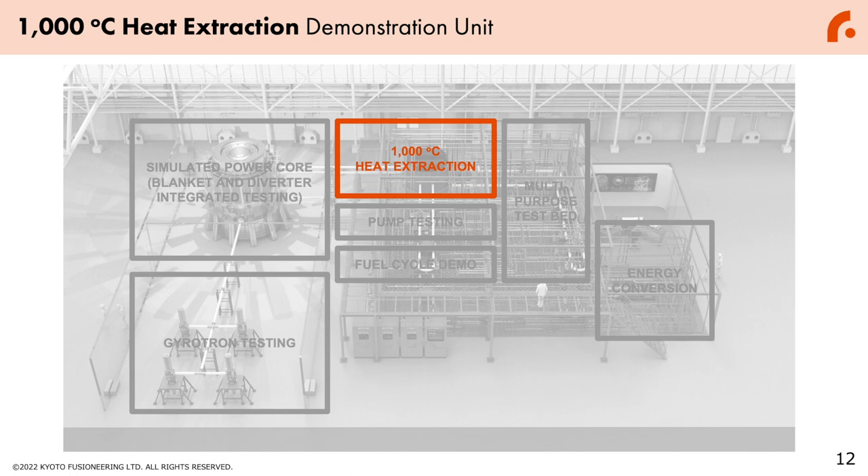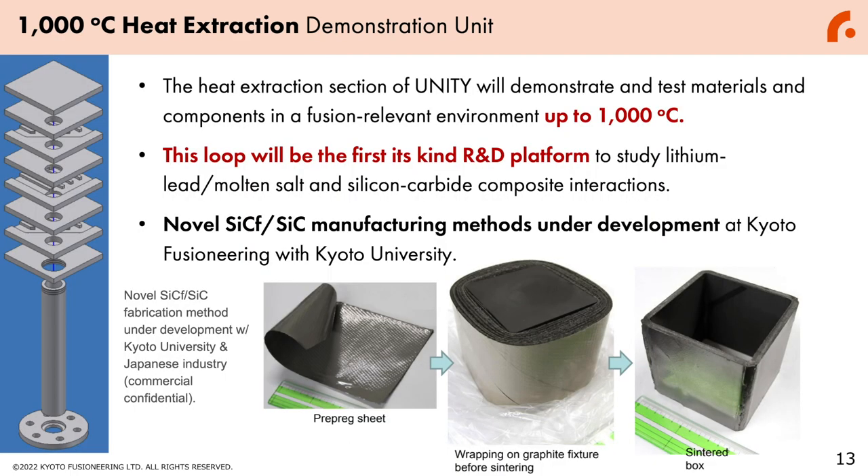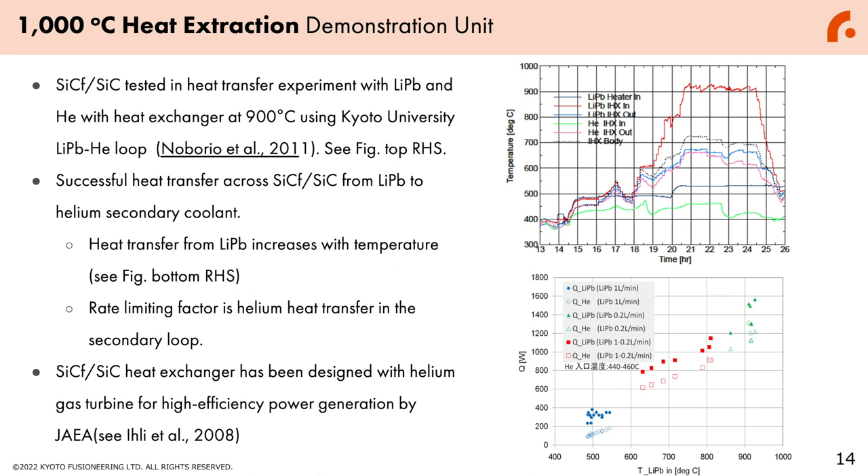The extracted heat from the simulated power core will go into the 1,000 degrees Celsius heat extraction demonstration unit. This section will demonstrate and test materials and components in a fusion-relevant environment up to 1,000 degrees Celsius. This loop will be the first-of-its-kind R&D platform to study lithium-lead or molten salt and silicon carbide composite interactions. To enable this high-temperature heat extraction, we are developing a novel SiC/SiC manufacturing method in collaboration with Kyoto University. Kyoto Fusion Engineering has already demonstrated heat exchange between lithium-lead and helium up to 900 degrees Celsius, which is why we have been able to shorten the R&D time for the Unity program.